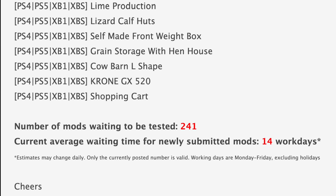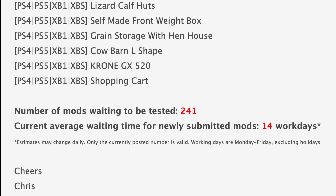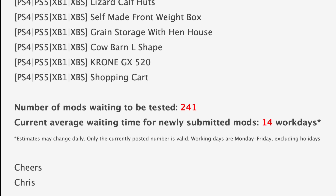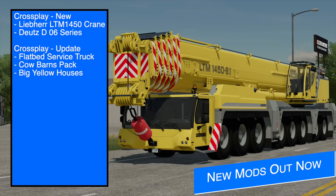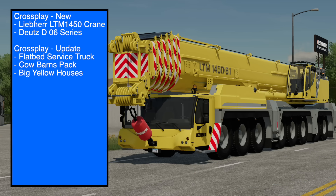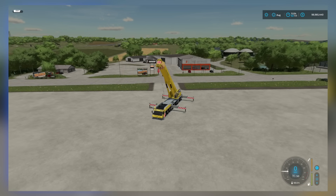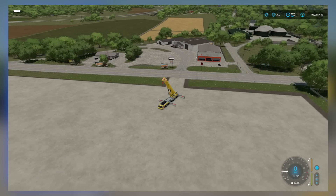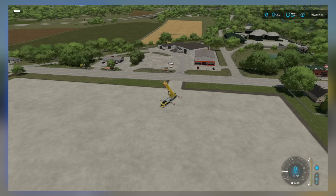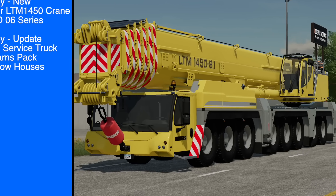With all that said, we still have 241 mods sitting waiting to be tested, and the current average waiting time for newly submitted mods is about 14 work days. In addition to the mods in testing, five mods were released today on the in-game mod hub, including the Libra Crane and the Deutz D06 series remake. I've already made a video showing these off so make sure you check that out if you haven't seen it already.